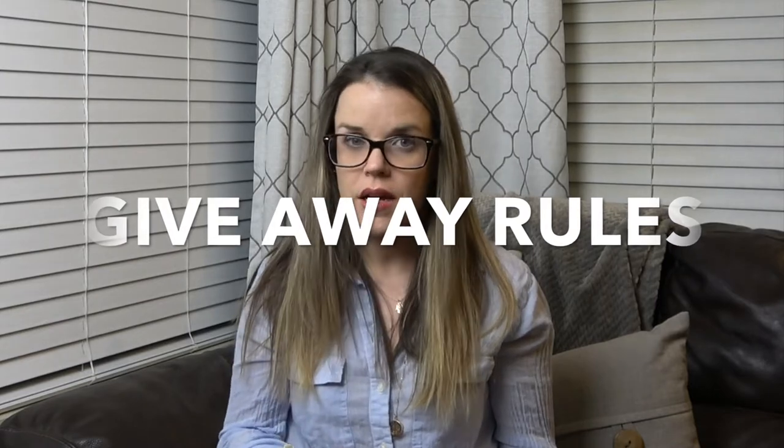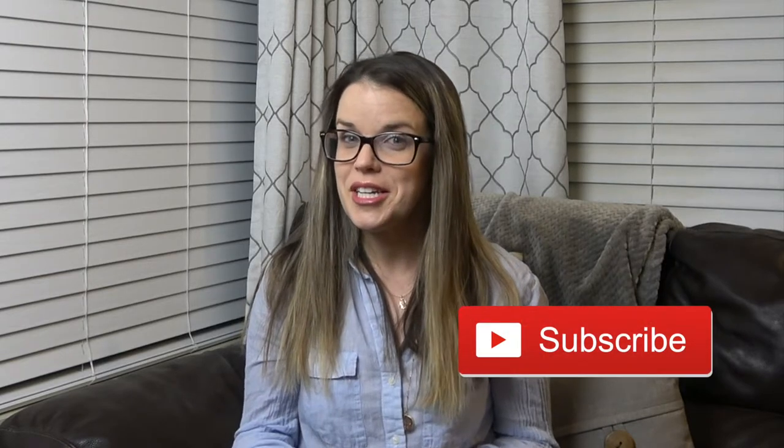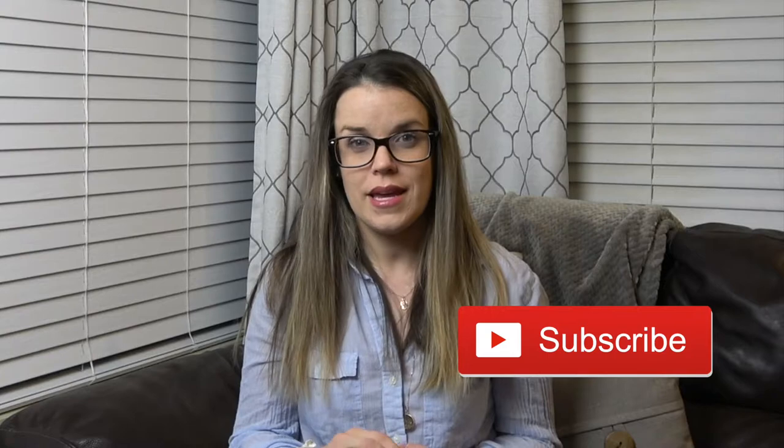The rules: you basically have to live in the U.S. or be able to receive shipment in the U.S. Unfortunately I'm limiting it to the United States only at this time — maybe in the future I can do more. You also have to be subscribed to my channel, so please subscribe and push the notification bell to get all my video updates. Check me out on Instagram and make sure you're following. Then comment below with your fall favorites — it could be one thing or five things — and that will enter you into the giveaway.